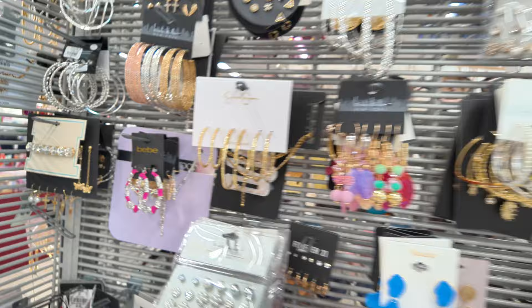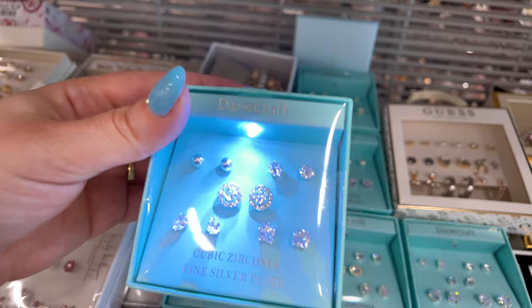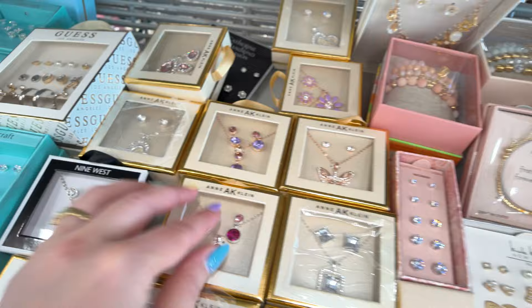Burlington is really impressing me today with all these things — they have so many cute things, guys. Look at all the jewelry! They have these little sets for $12.99, and some Anne Klein with earrings and a little chain for $7.99. Make sure you check that section because they have a lot of jewelry.